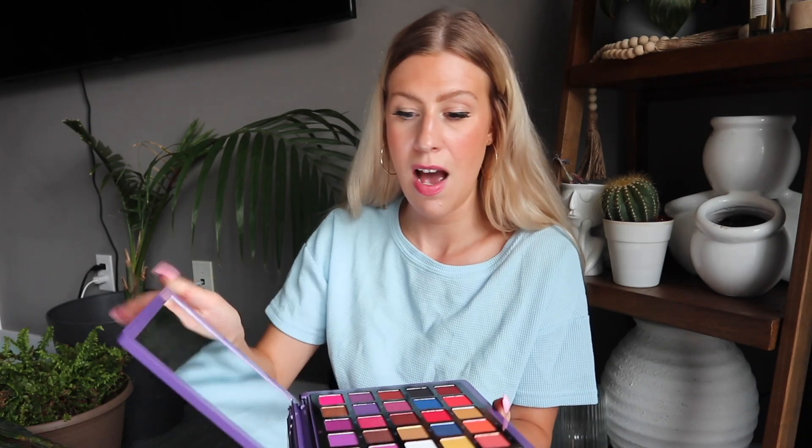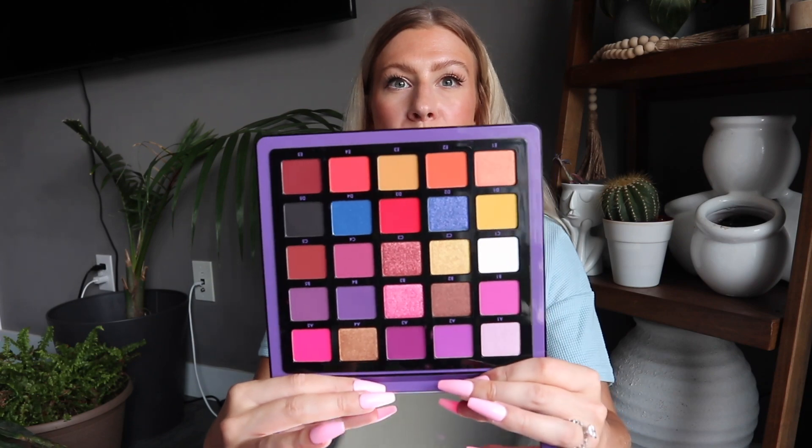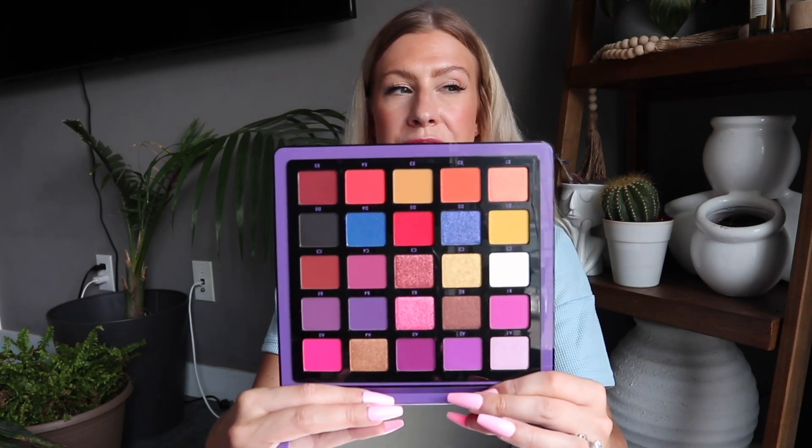The first thing in the box is the Norvina Pro Pigment Palette. I think people were really excited to get this one — the MSRP is $60 Canadian, so it's a pricey palette. You get a lot of different colors, and if you love playing with color on your eyes, you'd really love to receive this. I do have the orangey version already, but I do not have this one, and I did get to choose which palette I received.